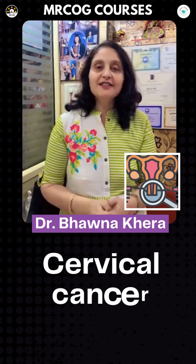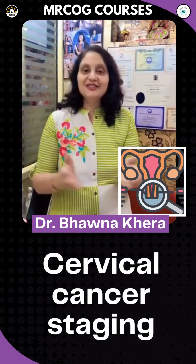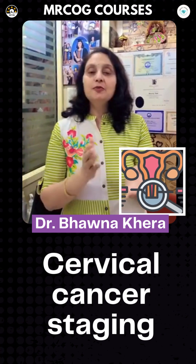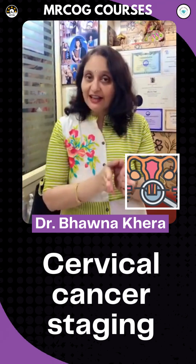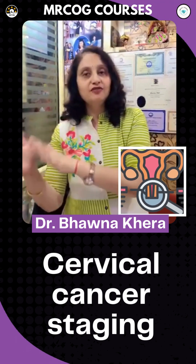Let's make FIGO cervical cancer staging easy and unforgettable. As we move from stage 1 to 4, we go from inside, to nearby, to spread, and far. So 'inside' is stage 1.